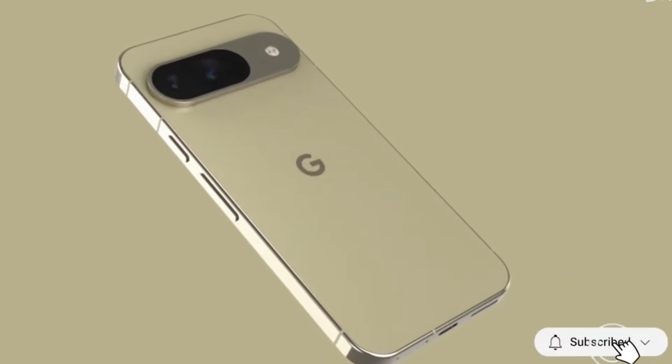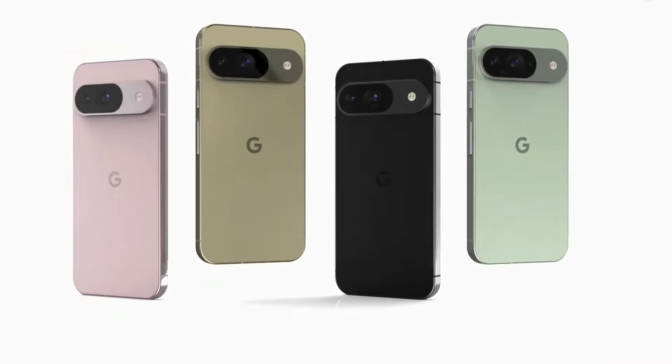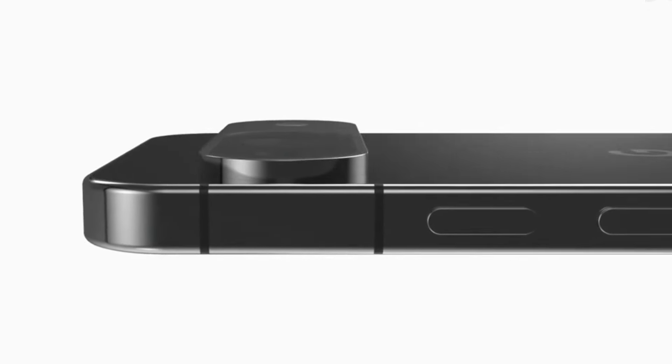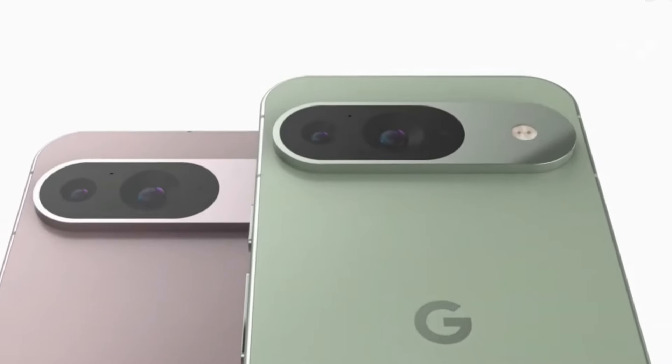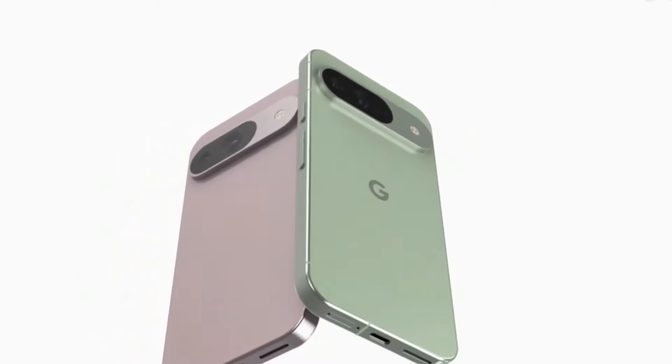The Pixel 9 has some refinements in its design. The camera visor no longer extends all the way to the edges; instead, it stays on the body, giving it a more premium look. The camera visor has a matte finish, while the sides of the phone are glossy. Since this is not the Pro model, there are two cameras on the back — the main wide sensor and the ultra-wide angle sensor.